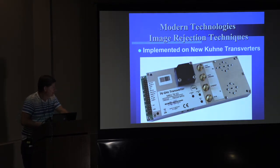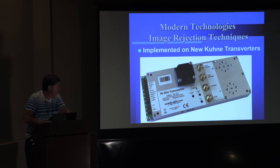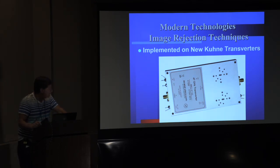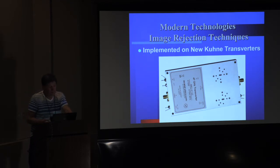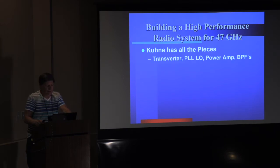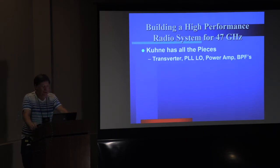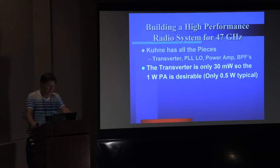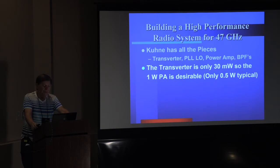That image reject technique has been implemented on the new Kuhn 76 GHz transverter. The specs are okay — good enough for ham use. For 47 GHz, a few of us are using that particular transverter; it's been around for a few years with the same phasing approach. If you're building a high-performance radio system for 47 GHz, Kuhn has got all the pieces: transverter, phase-locked LO, power amp, and bandpass filters. The basic transverter outputs only 30 milliwatts out, but there's now a one-watt PA available.